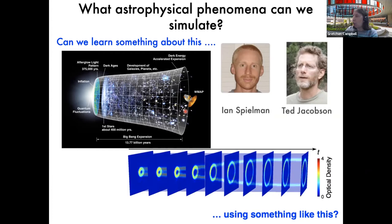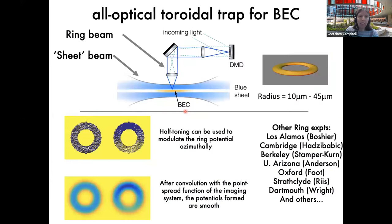For our system, we use a digital micromirror device (DMD) to create our potentials. We use two optical dipole traps: in the horizontal direction a blue sheet created using a pi phase plate — essentially a repulsive sandwich that traps our BEC tightly against gravity — and in the vertical direction we create ring-shaped potentials using the DMD. We focus the DMD to a given point spread function and use half-toning so we can not only create the ring potential but also modulate it locally on the BEC.